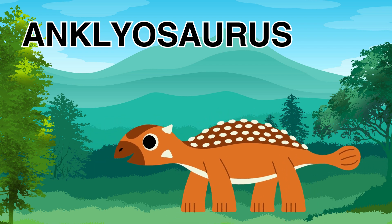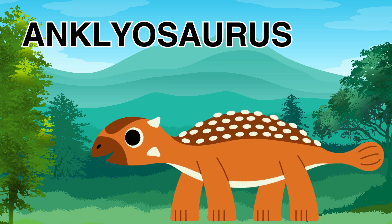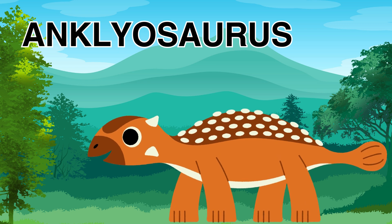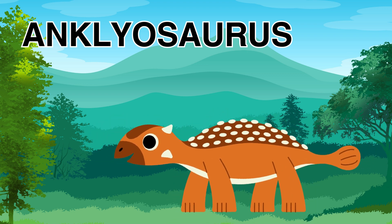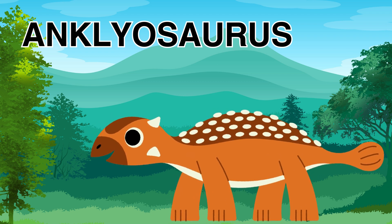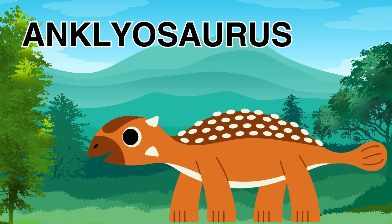Do you remember what a herbivore is? Do you remember what a herbivore eats? A herbivore is an animal that eats plants. So the Ankylosaurus likes to eat plants, and its body was covered with bony-like plates, and it was very large. The Ankylosaurus existed around 68 to 66 million years ago.